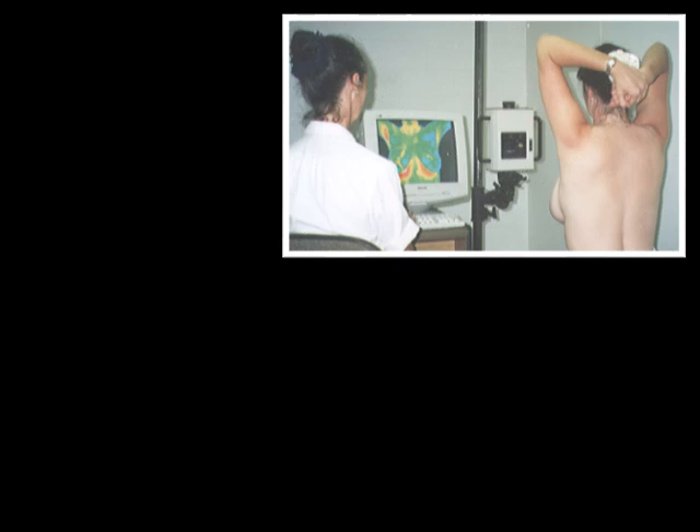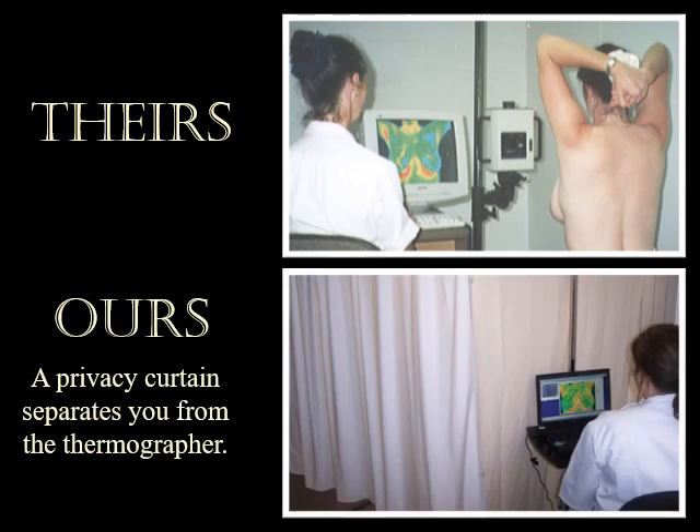Using thermography for breast screening provides a totally safe and non-invasive method of detecting changes in the breast that can result in the earliest possible detection of breast disease.